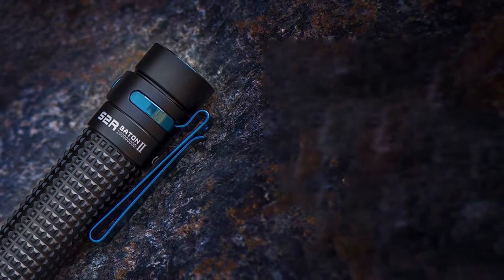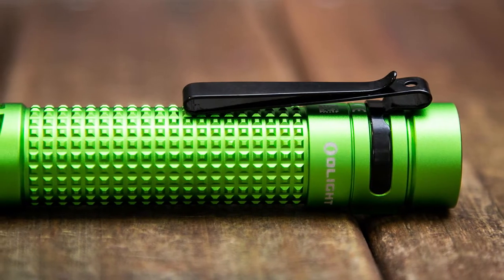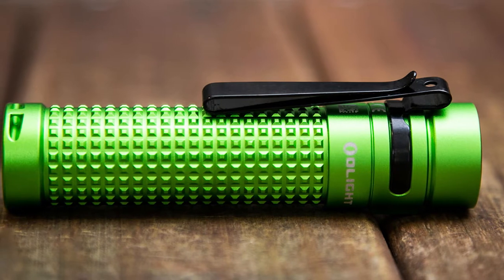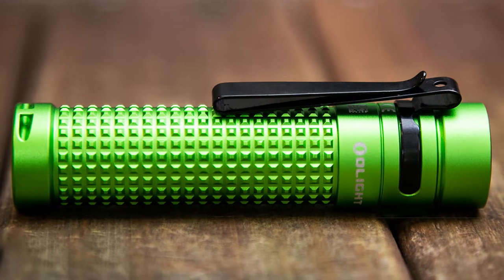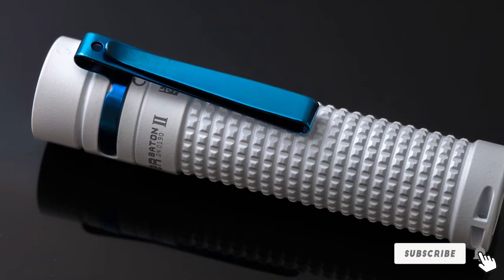At the lowest of its five modes, a 0.5-lumen light can provide up to 60 days of battery life. Its short and lightweight body is easy to grip, yet can take a drop or be submerged in up to two meters of water. The included stainless steel pocket clip makes it easy to attach the light to your backpack, pocket, or hat brim, and it also comes with a pouch and lanyard.